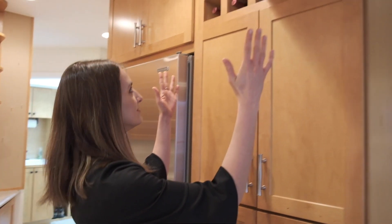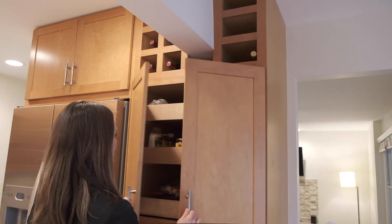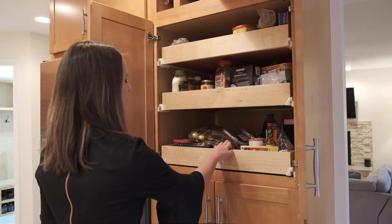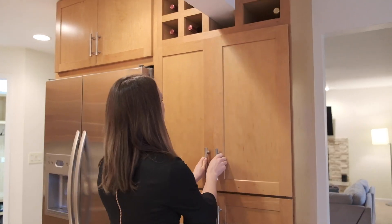In this space right here you have wine bottle storage and a really nice area full of drawers. This is your pantry right here. So if you're looking for a gigantic kitchen, this is not it — but if you're looking for a very functional, updated space, this is the one for you.